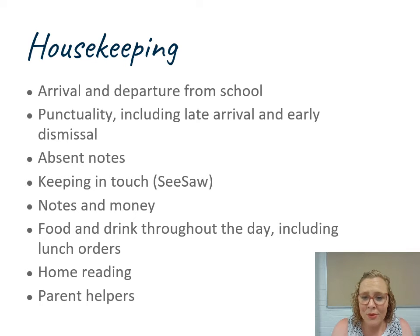Kindergarten teachers also use Seesaw, which is an app you can download for keeping in touch with information, and I have more about Seesaw later in this presentation. Notes and money will also go through the Central app. Any excursion notes or anything that needs your permission will be pushed out through Central and you can electronically sign and send it straight back to school — it then attaches itself to your child's profile. Any excursions or events requiring payment can also be completed through the Central app electronically. We also accept cash at the office if you'd prefer.